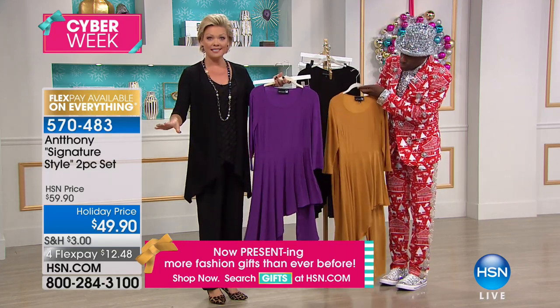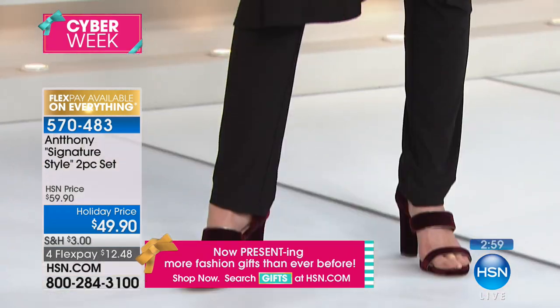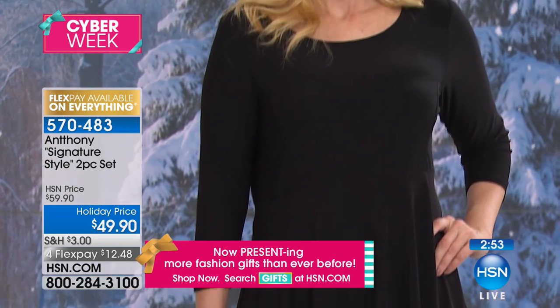This item is a set — you don't buy the top and then have to spend more money on the pants. Anthony put sets together for us. You get this and that goes with that and that goes back to this. It's fun to mix and match in your own closet once you get started here.